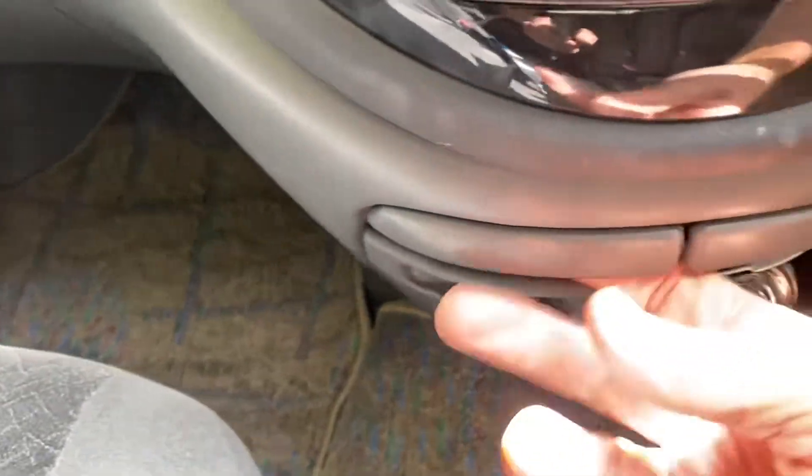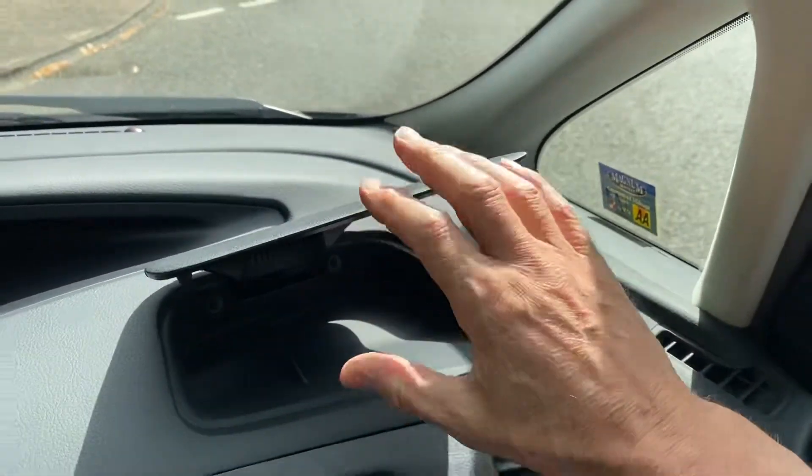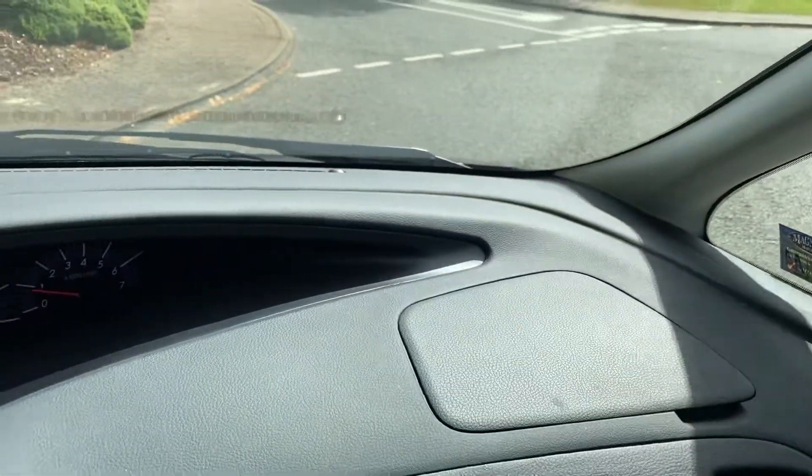Lots of storage boxes on these. There's a dustbin there, cup holders, glove boxes there. I tend to normally put my phone in there shielded by the sun. Quite cool.